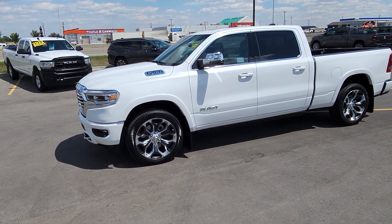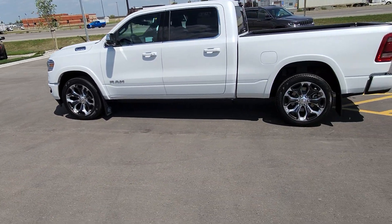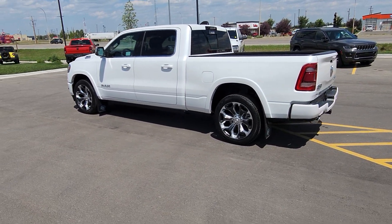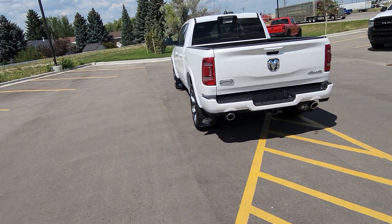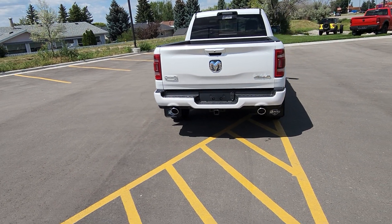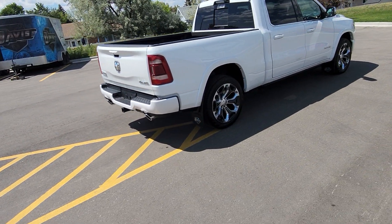Stock number 22455 is a 2023 RAM 1500 Longhorn, 5.7-liter HEMI, shown here in Ivory Pearl with tan leather interior, seating for five, heated and cooled seats throughout the entire cab, heated steering wheel, remote start, and power assist tailgate.